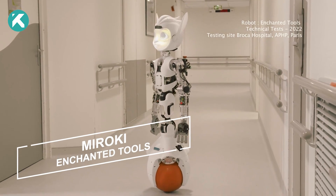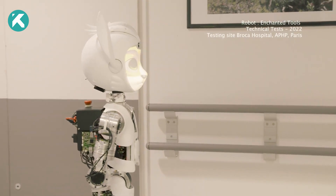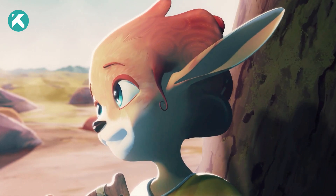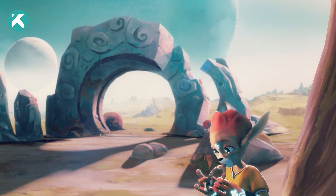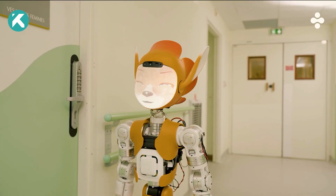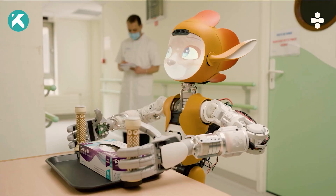This robot presents a valuable asset for hospitals, alleviating the burden on nurses by assisting in patient transportation and carrying various items like food and medical records. The inspiration behind its design stems from Pixar animated films, leading to the creation of delightful, endearing long-eared creatures. The robots exhibit remarkable comprehension of commands, efficiently organizing items in their designated places.